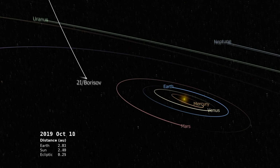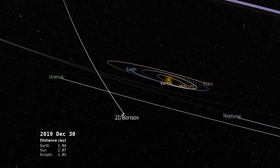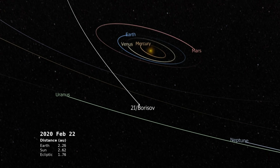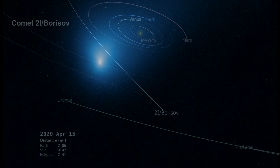The comet made its closest approach to the Sun on December 7th. It's traveling at over 155,000 kilometers per hour — that's over 96,000 miles per hour. It's following a hyperbolic path, and by the middle of 2020, it will be on its way back into interstellar space. Hubble photographed the comet in October at a distance of approximately 420 million kilometers from Earth — that's 260 million miles. Its tail marks it as cometary. Its nucleus has a radius of about one kilometer, or six-tenths of a mile, a common size for solar system comets.